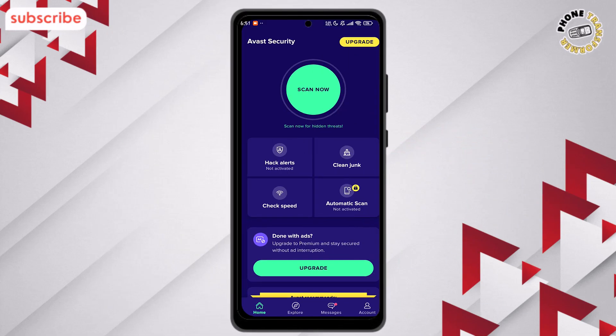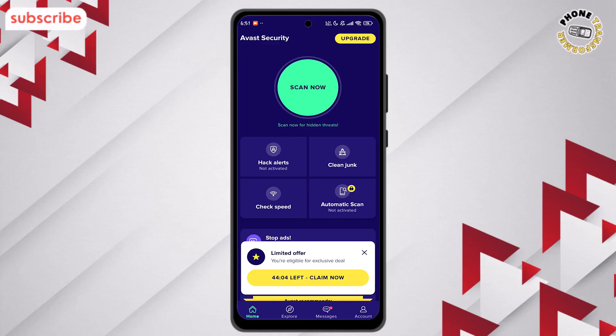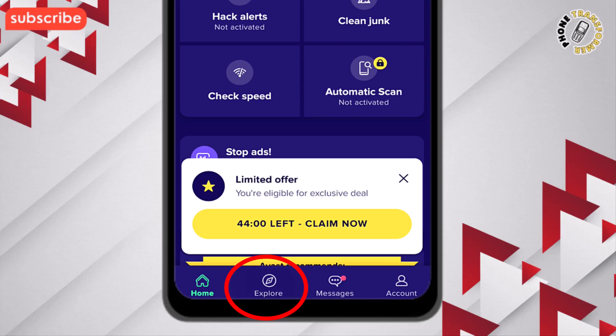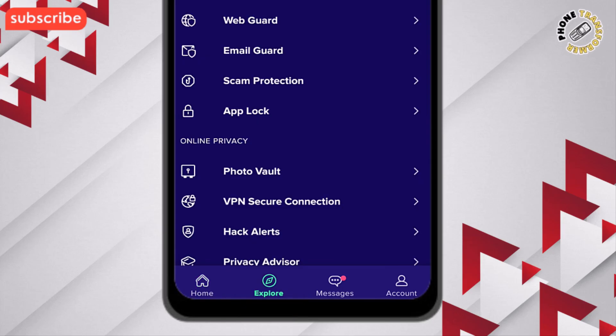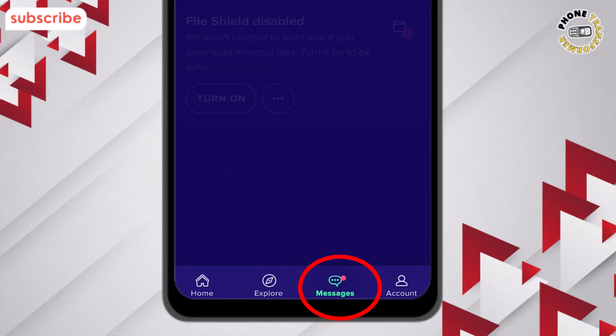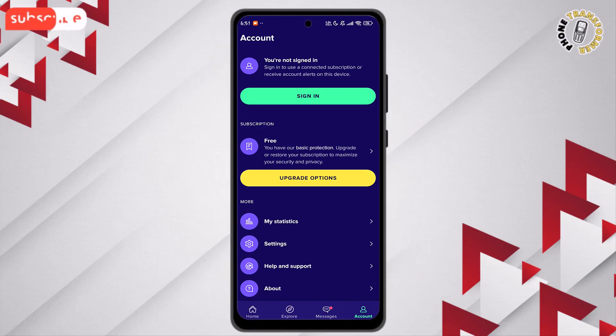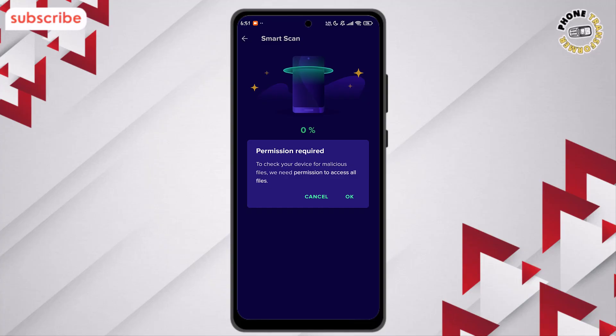Now let's take a look at the interface. The Home tab shows your overall security status and quick scan options. In Explore, you can access advanced features like privacy tools, app lock, and scam protection. Messages keeps you updated with alerts and notifications. The Account section displays your profile, subscription details, and settings. Finally, the Scan Now button runs a full scan of your device to detect and remove any threats.